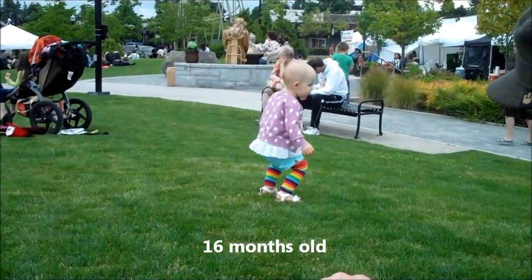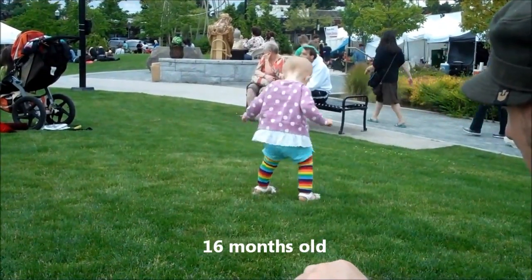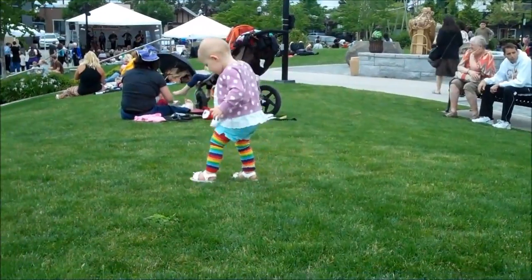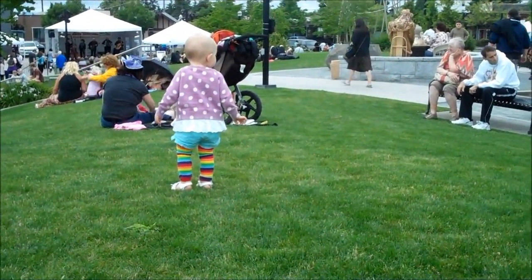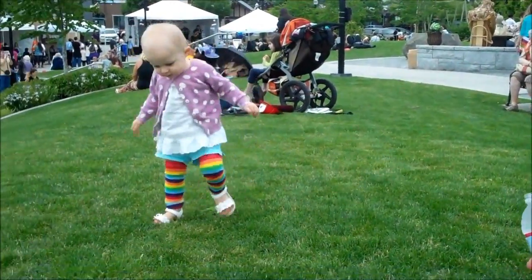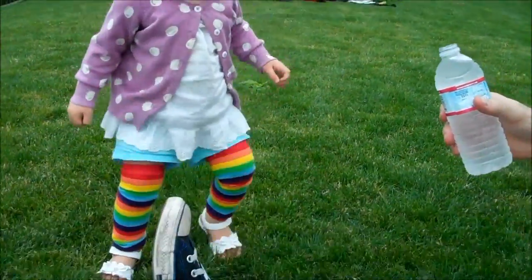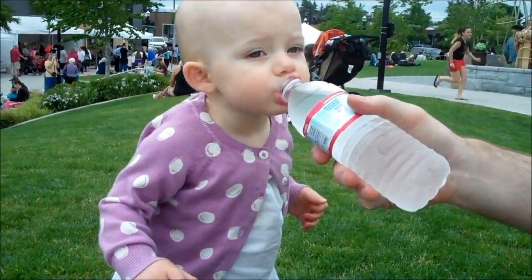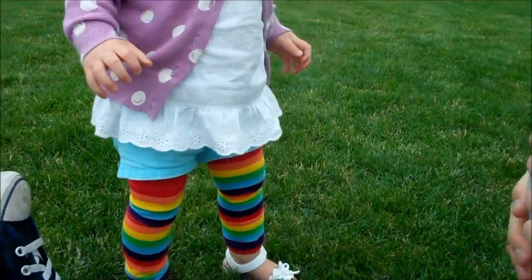Here's Scarlett's little county fair outfit. She's really excited about being here. She's got rainbow legs on and a little ruffle eyelet top and eyelet sandals. And then a polka dot lavender sweater that doesn't match. Your mama dresses you funny, kiddo. And some blue shorts.